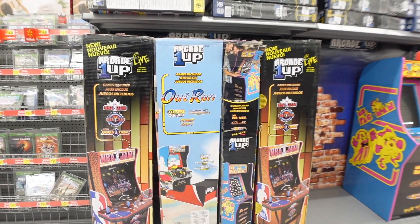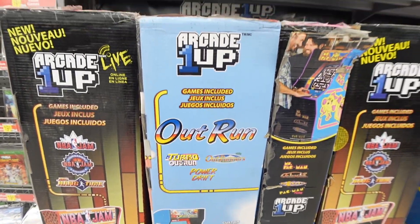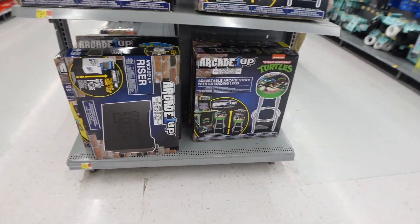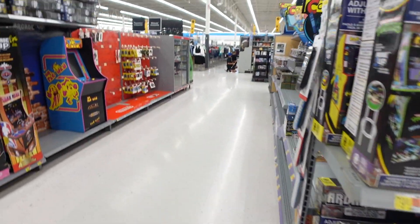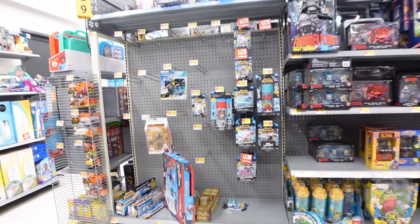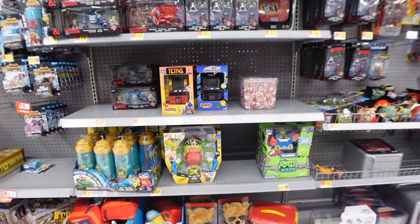They got some NBA Jam arcades — I think this one here is new, I haven't seen this one before. Outrun. The NBA Jam ones are fairly new. The end cap where the NECA was — geez, yeah, they don't have a lot of stuff here. Their toy section is empty.